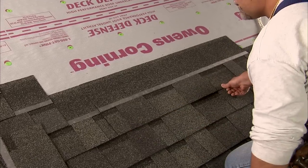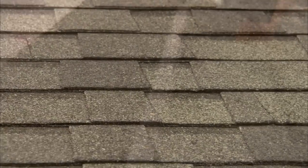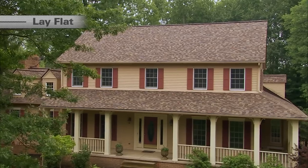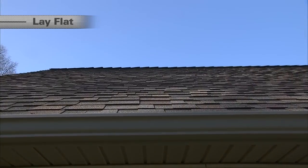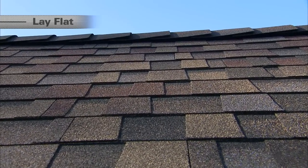But these shingles don't just install and perform better. The new reinforced nailing strip retains the lay flat characteristics you have come to expect from Duration Series products. The result is a flat installed look with less potential for shingle deformation and homeowner callbacks.